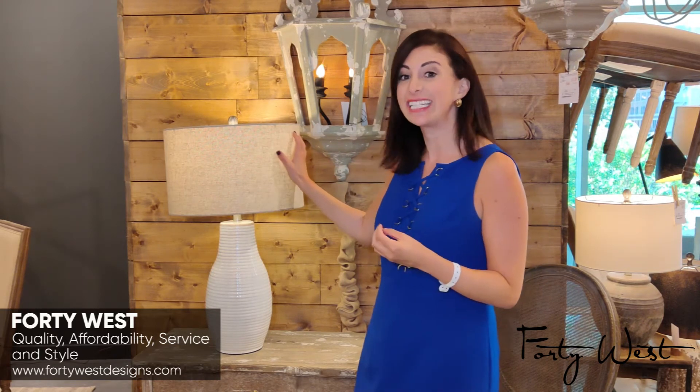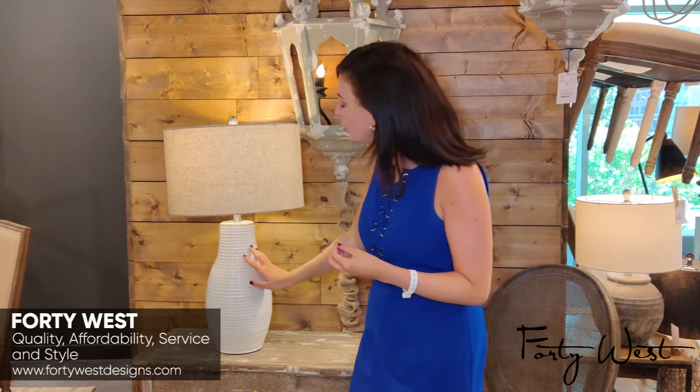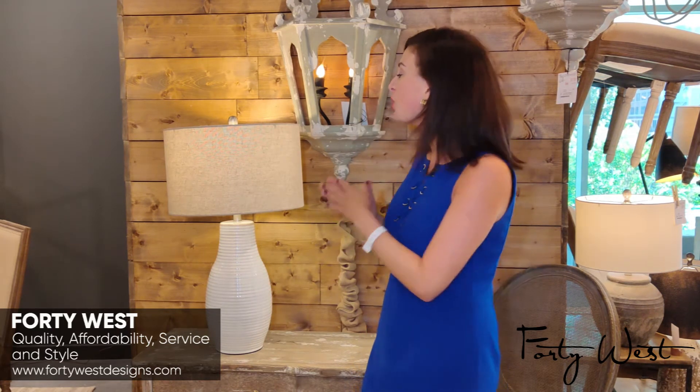This is a hardback linen lampshade with a beautiful ribbed finishing, and it gives off a lot of light. People are particularly drawn to this light.